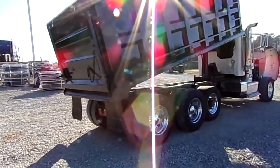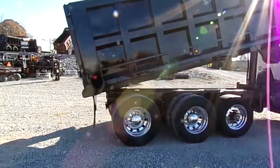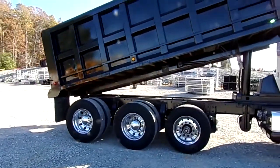Nice polished aluminum, double frame truck.